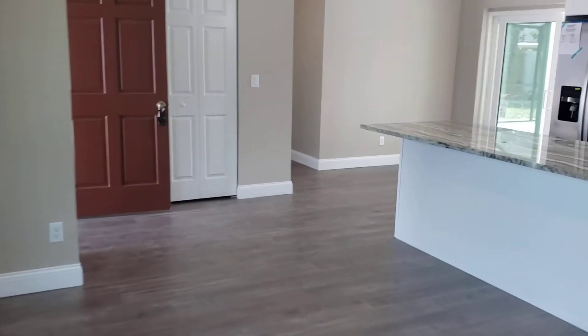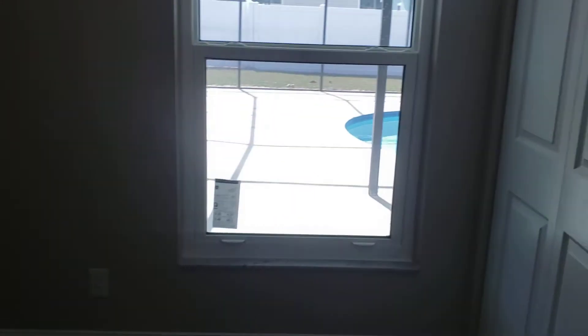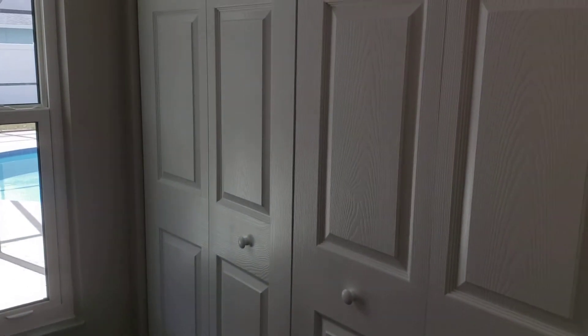Coming back out through the living room, going over to the other two bedrooms. Still a nice size room, new doors everywhere, even on the closets.